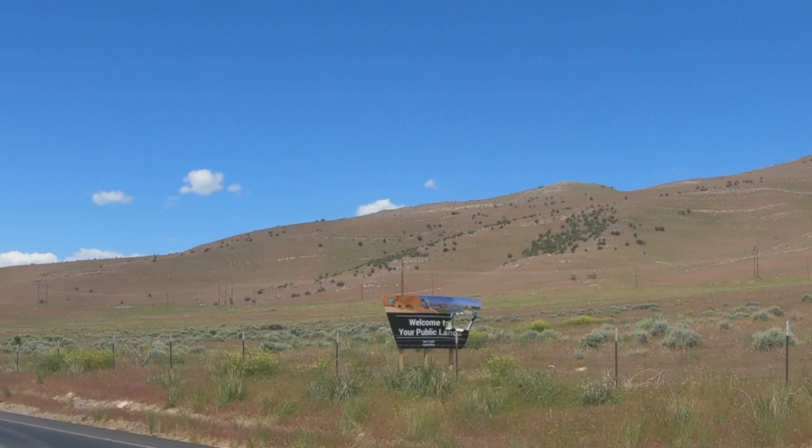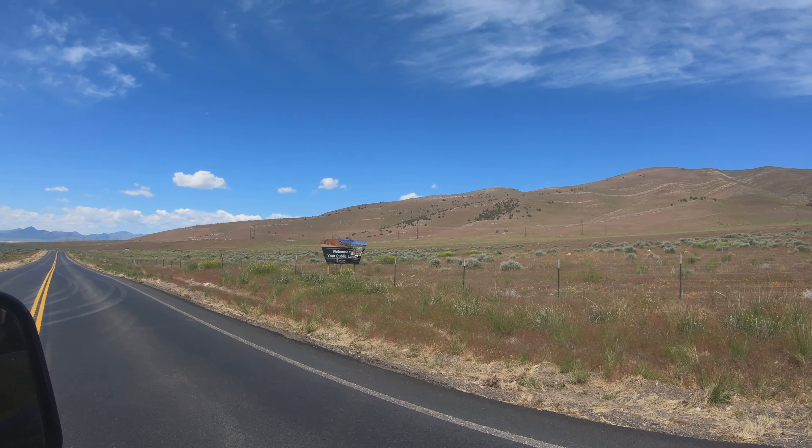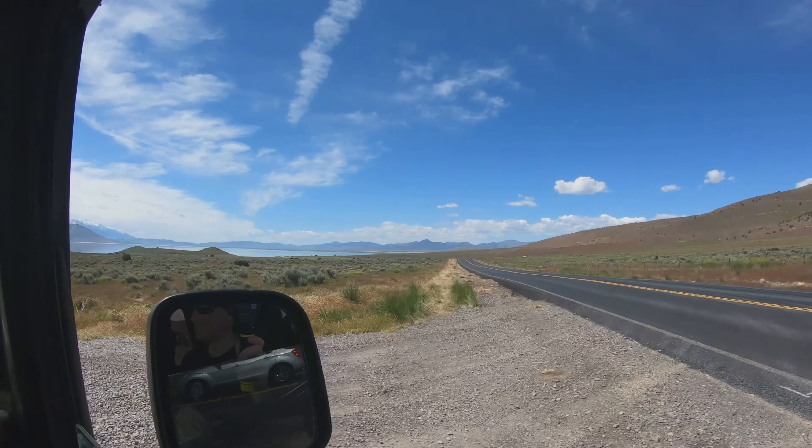Holy hell, somebody shot that sign with a cannon — somebody did a number on that sign. We're going to try to take a little detour. It looks like we found a little primitive public lands area. There are a few campers down here and a little road that leads up to the top of a lookout point. We're going to try to take the Jeep up and check it out.